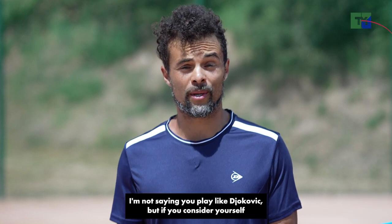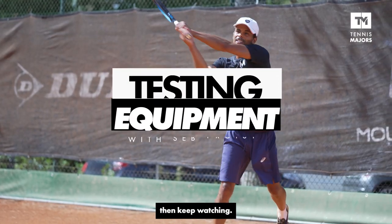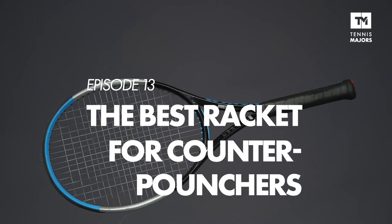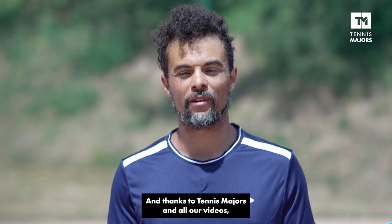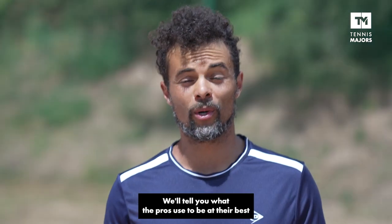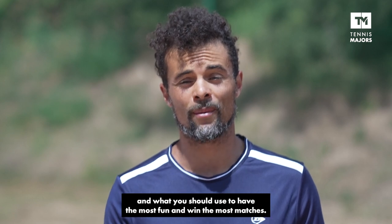I'm not saying you play like Djokovic, but if you consider yourself to be a counter-puncher like him, then keep watching. Hi, I'm Seb Proysi, and thanks to Tennis Majors and all their videos, you can find out all there is to know about tennis equipment. We'll tell you what the pros use to be at their best, and what you should use to have the most fun and win the most matches.